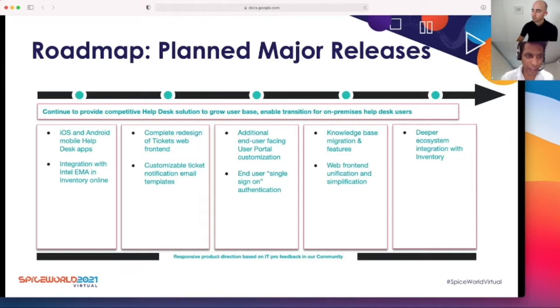Here is the roadmap of our planned major releases. These include iOS and Android mobile helpdesk, integration with Intel EMA and Inventory Online — which would be a game changer — and also the complete redesign of the tickets web front end, customized email templates, additional end-user facing user portal customization, end-user single sign-on, and in the future, knowledge base migration and features, web front-end unification, and deeper ecosystem integration with our inventory.